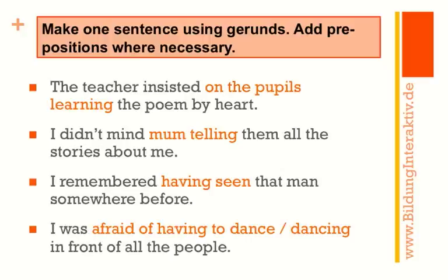Here we go: 'The teacher insisted on the pupils learning the poem by heart.' 'Insist on' — 'on' is your preposition here; 'the pupils' is actually the new subject belonging to the gerund 'learning the poem by heart.' Next: 'I didn't mind mom telling them all the stories about me.' Again, 'mom' is a new subject belonging to the gerund.